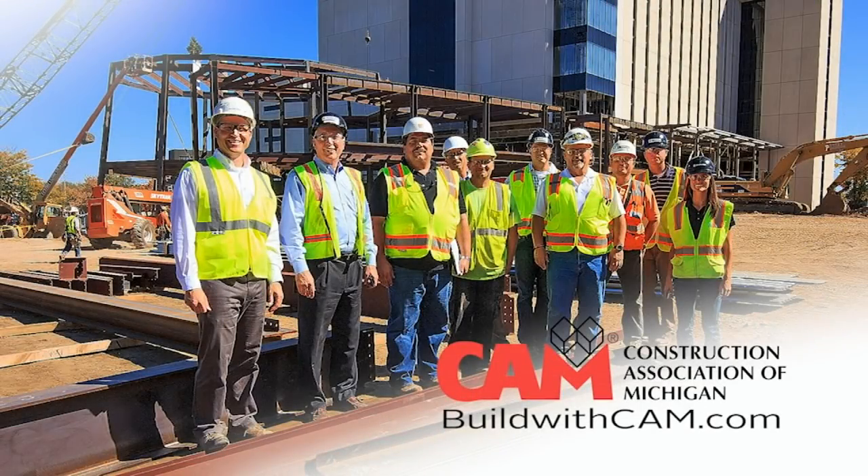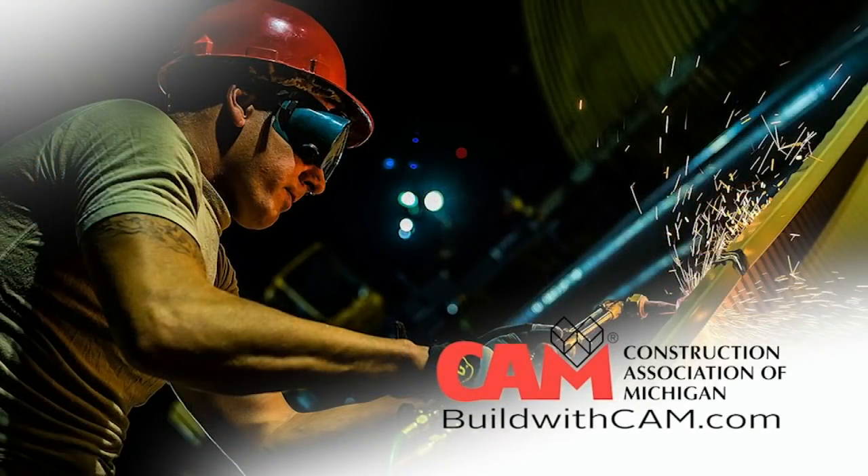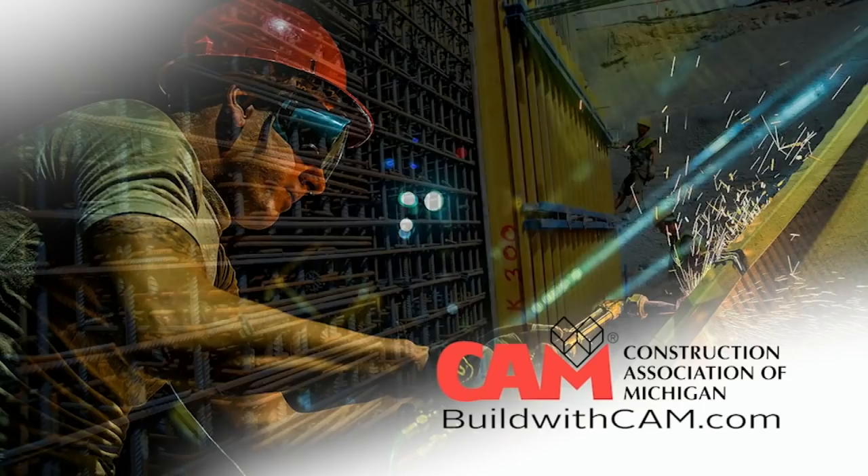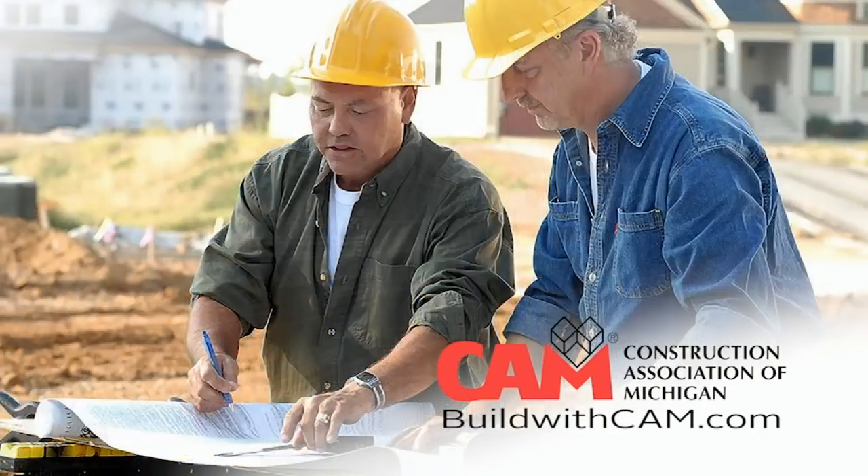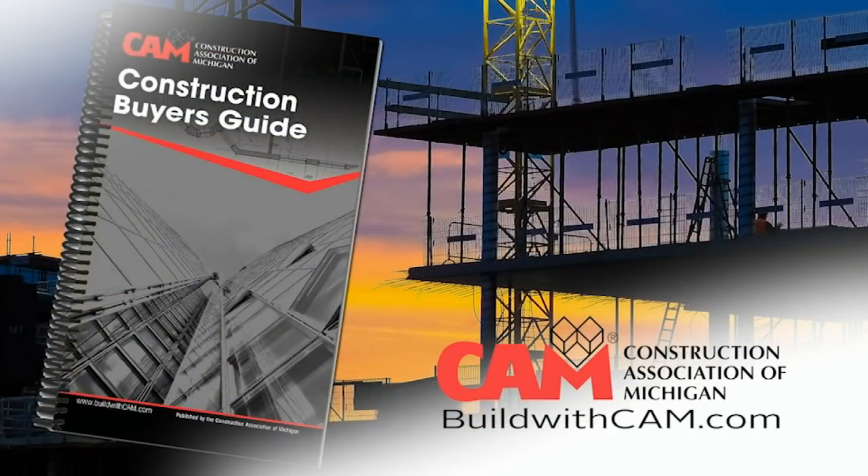There's something special about the pride, the skill, and the passion it takes to build something great. The Construction Association of Michigan, CAM, understands that passion and has been providing contractors with the resources they need since 1885.